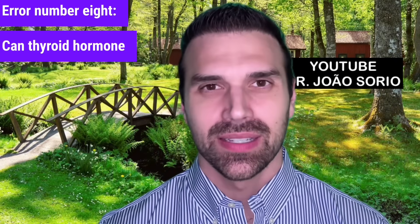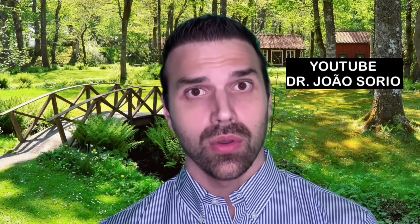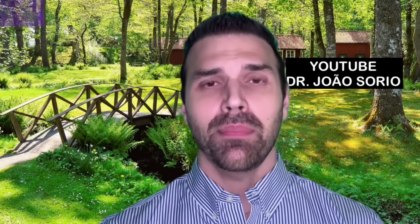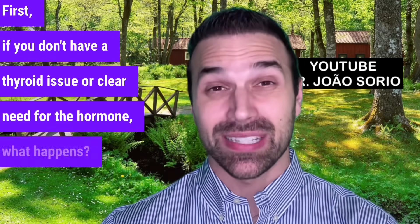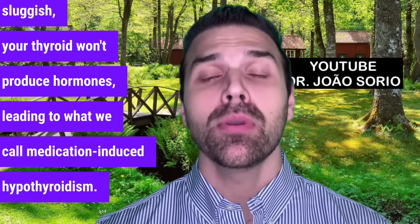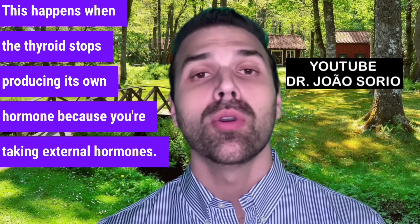Error number eight: can thyroid hormone be used for weight loss to boost metabolism? This is extremely harmful to your body. If you don't have a thyroid issue or clear need for the hormone, your body will become sluggish. Your thyroid won't produce hormones, leading to medication-induced hypothyroidism — when the thyroid stops producing its own hormone because you're taking external hormones.